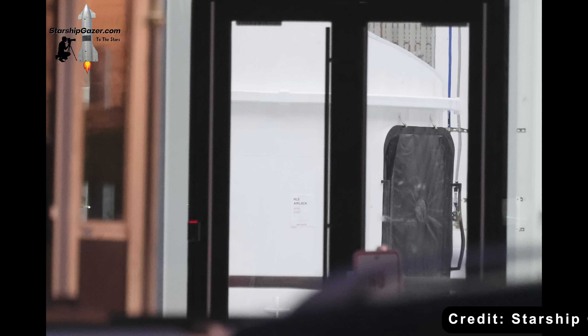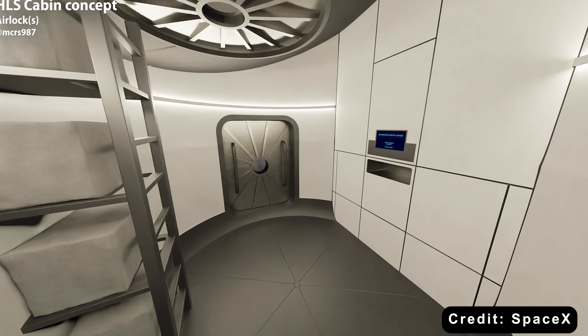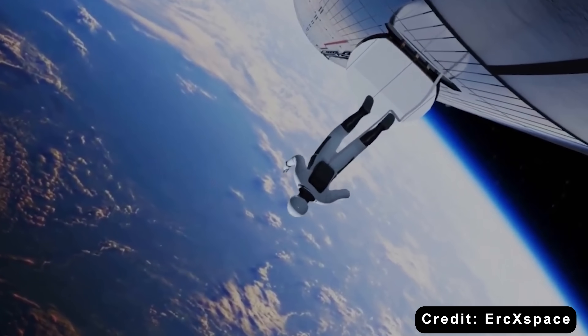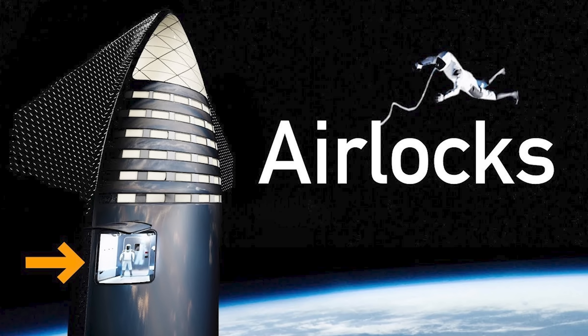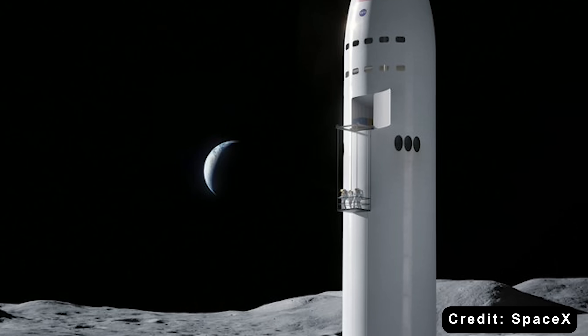Beyond its open interior offering roughly 600 cubic meters of pressurized space, the Starship HLS also includes two dual airlocks for surface exploration. An airlock is essentially a small chamber that acts as a door between the spacecraft's pressurized interior and the vacuum of space or the lunar surface — it's what allows astronauts to step outside safely without losing cabin pressure. Each airlock has a volume of about 13 cubic meters, more than double the space astronauts had inside the Apollo lunar module, giving more flexibility for preparing spacewalks, storing suits, and managing equipment before heading out onto the Moon.